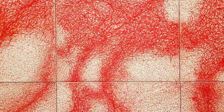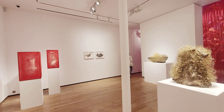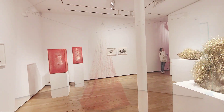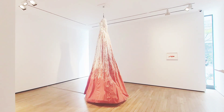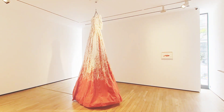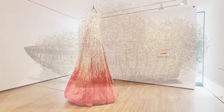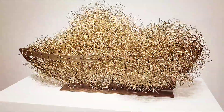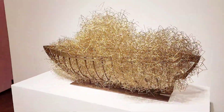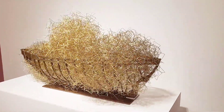Her works are meditative and pensive and they question our notions of existence and transcendence. By integrating personal objects like clothes into her installations, she highlights the idea of existence in absence. In her view, a person is also described and present through his or her attributes and accessories.